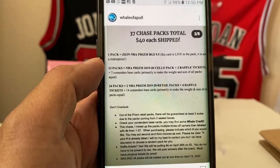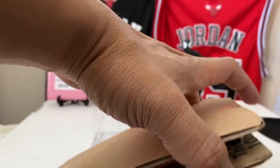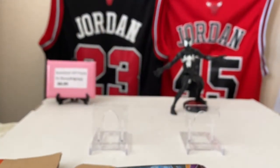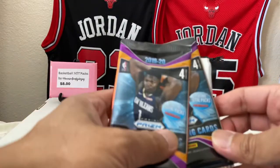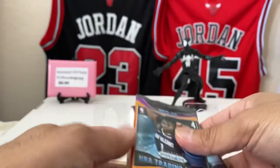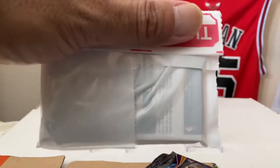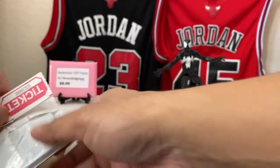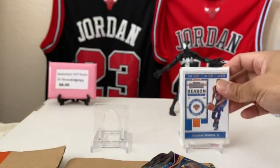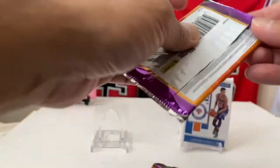We'll get to this one first, then show you the other one. I pulled it out of the envelope just to save time. Thanks for watching guys — look at this! We got two Prism retail packs right here, and then a pack with a possible hit or something, plus some cards. Got the raffle ticket for Sunday — that's mine. We got a Kevin Knox right here. Let's see what's inside these packs first.